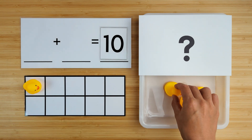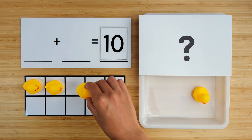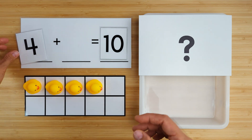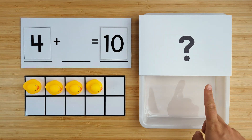One, two, three, four. There are four ducks so far. Can you guess how many are hiding?